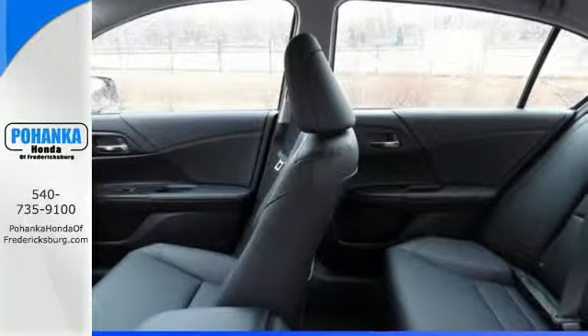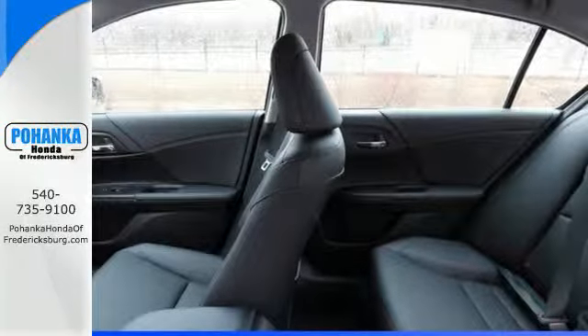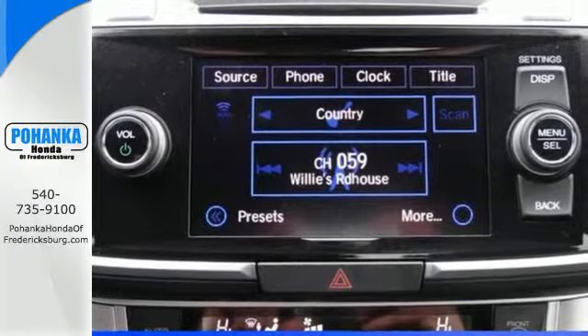Plus it's earned every one of its five stars in safety with features like smart vent front side airbags and vehicle stability assist.